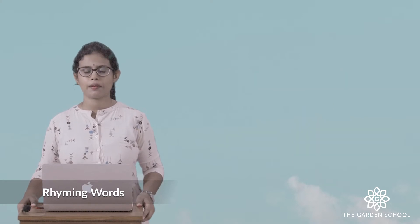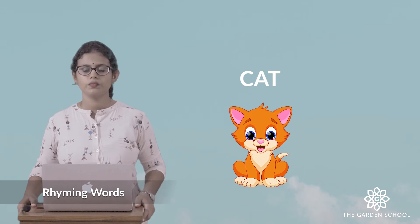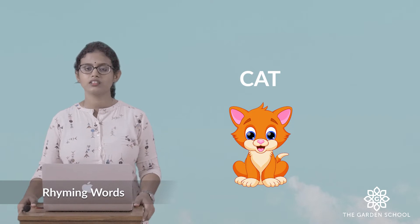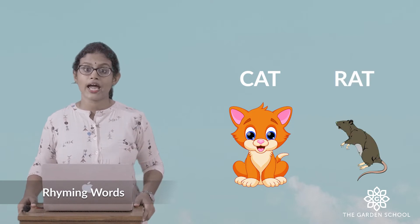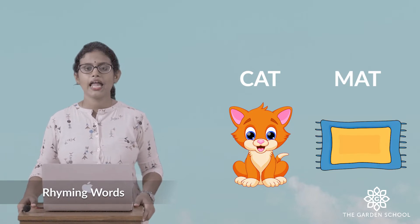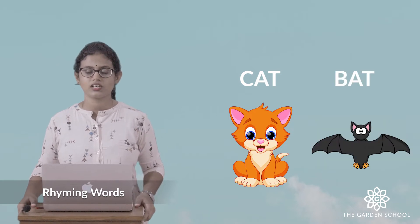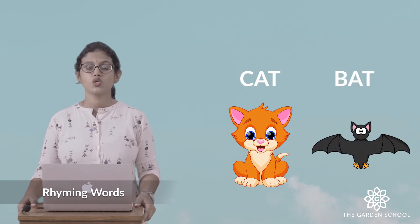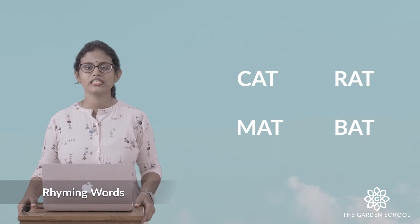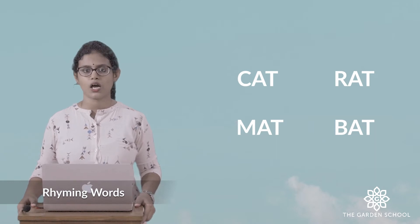So let's see some more examples. Can you see a picture of a cat here? Can you say what word is rhyming with cat? You can say rat — r-a-t. Then you can say mat — m-a-t, mat. Even there is a picture of a bat — b-a-t, bat. So cat, mat, rat, bat — all these words are rhyming words because they end with the same sound.